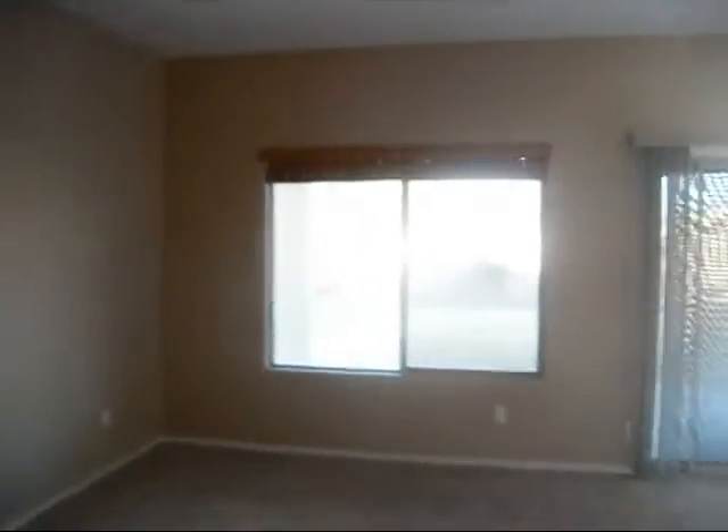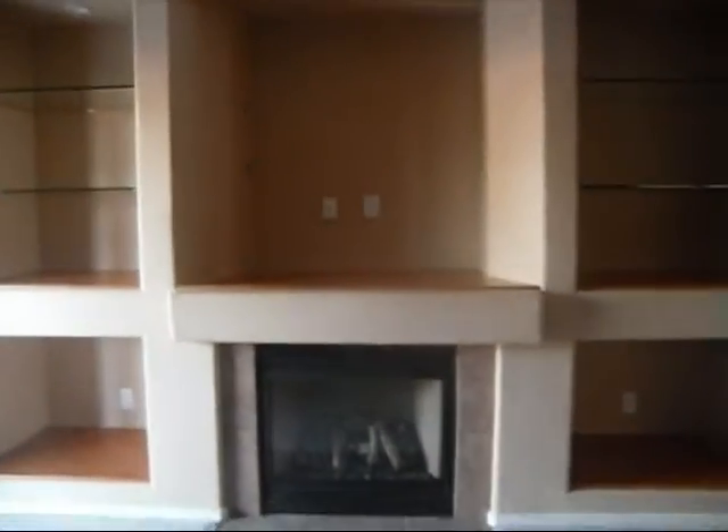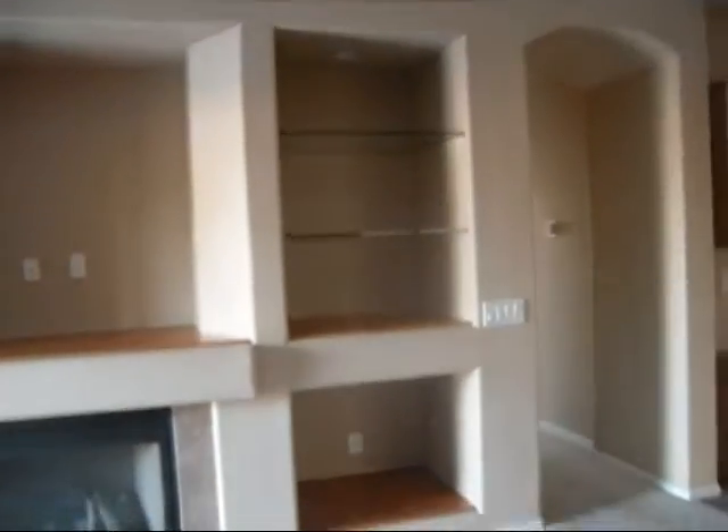And then here in the living room, we have ceiling fans, some blinds, a fireplace, and a little entertainment center where you can put some decorations.